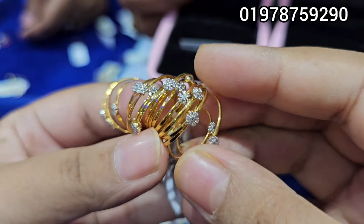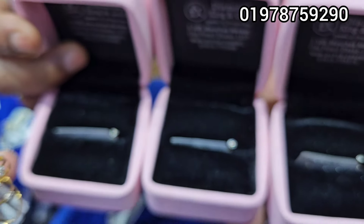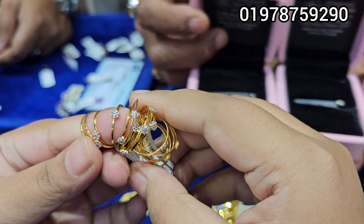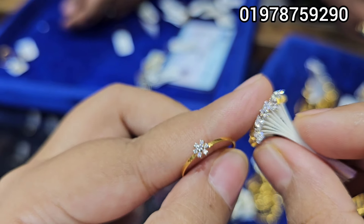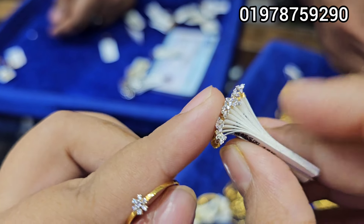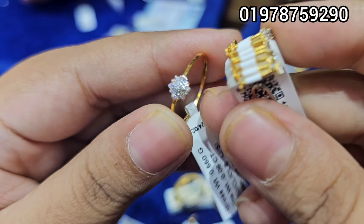The ring is $9,000. The price is $9,000 this year.